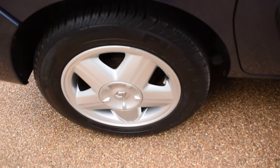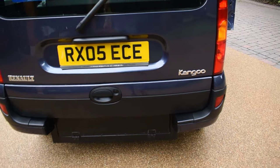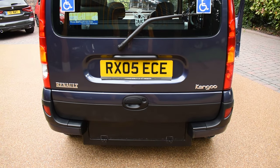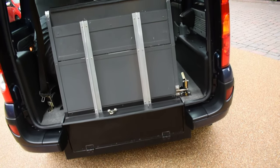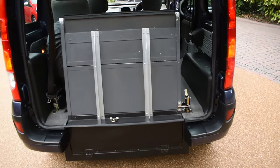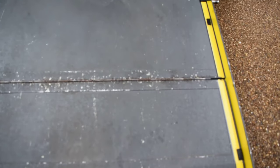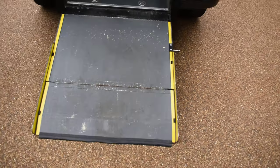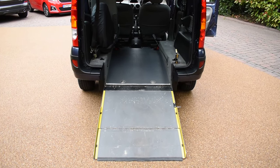Here we have the near side rear wheel — that's all in nice condition. There's no bad damage to the rear bumper at all, but as you can see it's been modified for the wheelchair ramps. I'm just going to open the tailgate and show you that. It's a large opening; the tailgate opens really high and it's very easy to operate. You just undo this catch here and pull the ramp down.